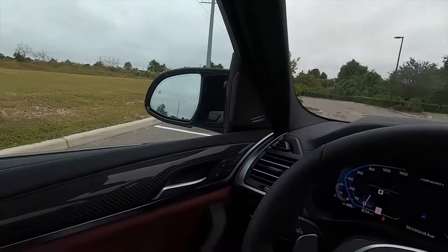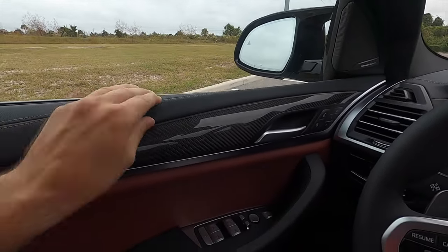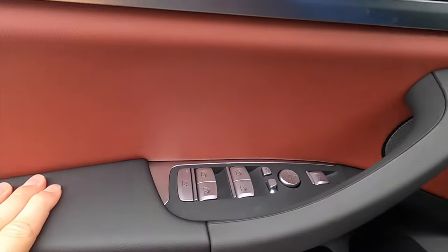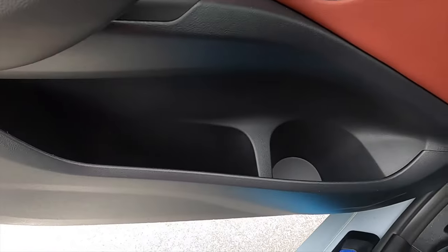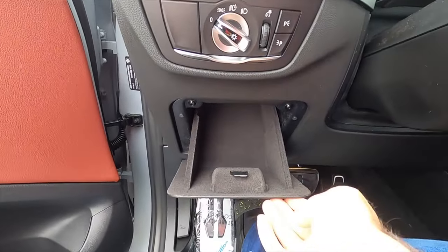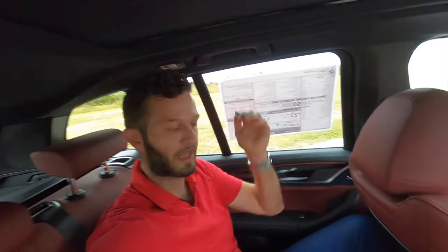The door panels start with the Harman Kardon speaker up top, and it kind of bulges outward with the carbon fiber inserts. It's going to be soft to touch where it needs to be, one-touch up and down for the windows, a large storage pocket with a huge beverage holder in the front, and a storage nook for the driver. For the back seats, headroom and legroom are good, with storage behind both of the front seats.